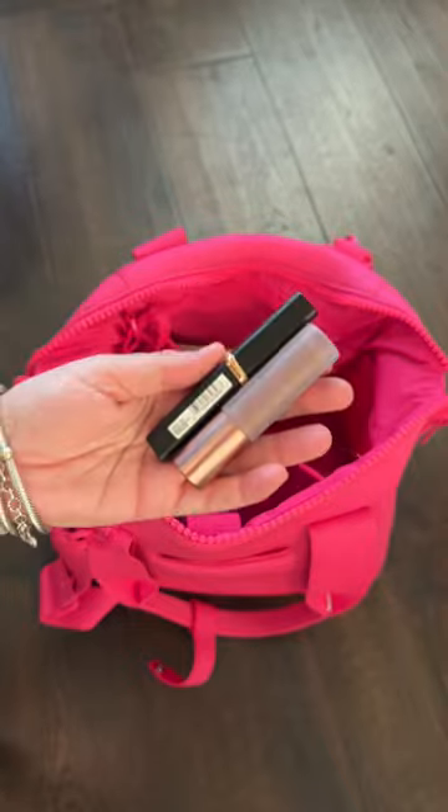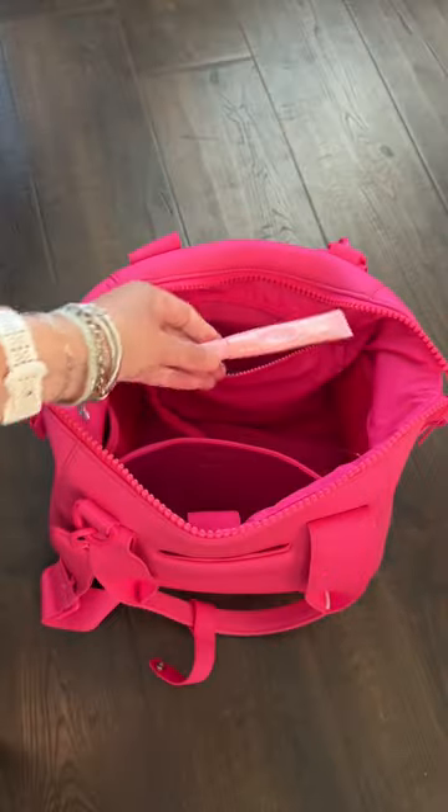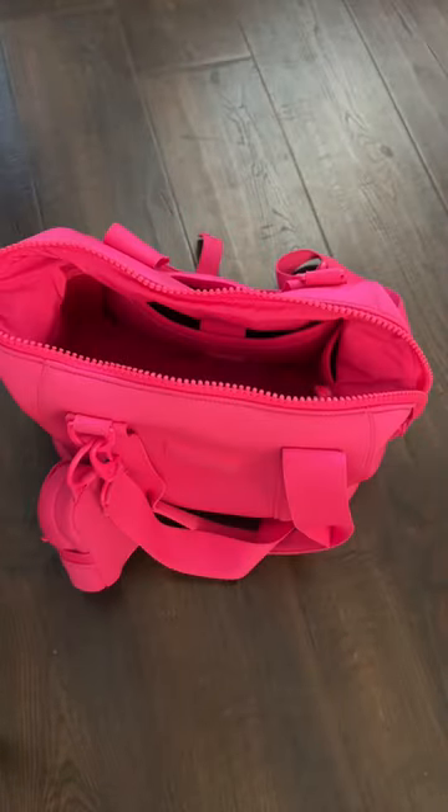The back zipper pocket has some floss, some lip products, and my little travel mirror. And that's what was in my bag this week! Be sure to like and follow along for more videos just like this.